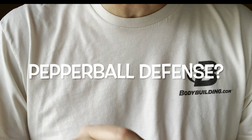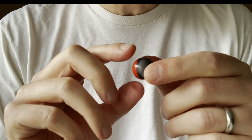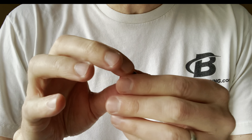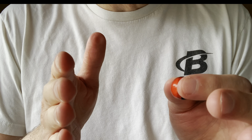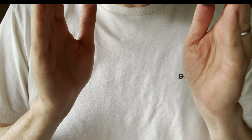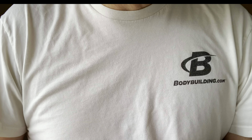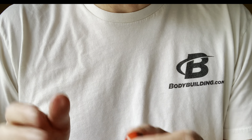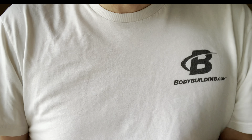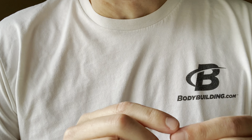Hi everybody, welcome back for another video. I love pepper balls — I think they have a really nice application for crowd control. They're also very useful in certain situations where a person is in an enclosed space. Today's video is one where a pepper ball was used in a semi-enclosed space, and the results were more of what I would consider a worst-case scenario. Sometimes you can do things exactly textbook and get the shot on target, but how the person responds is something you unfortunately can't control.